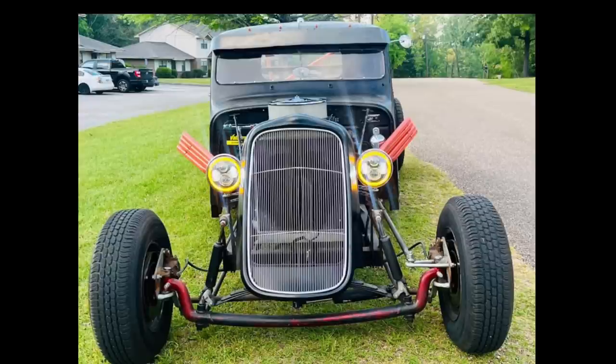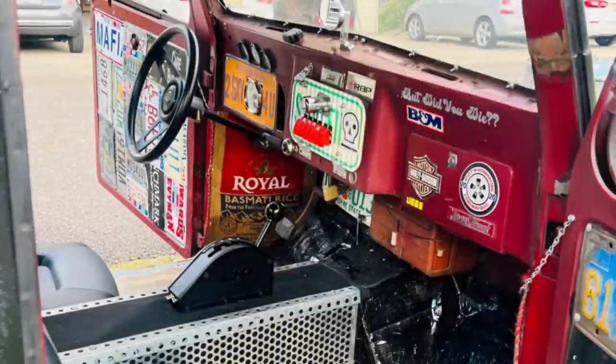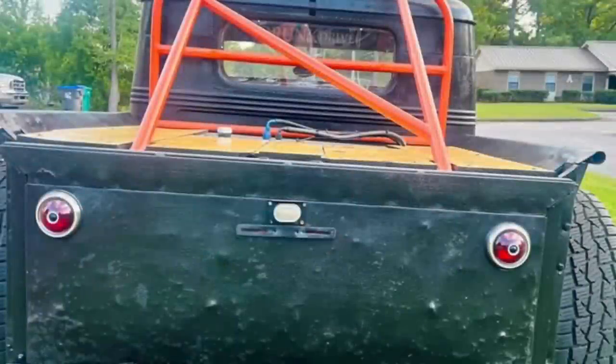It also has a new Edelbrock carburetor, new plugs, new wires, new distributor cap, a new B&M shifter, new LED headlights, new double roller timing chain and timing chain cover, a new breather, new oil pan gasket, new intake gasket, new manifold gasket, and a brand new front grill. He's asking $11,000 cash or best offer, and is interested in trading for something interesting. Sold with a bill of sale, which is only required in Alabama. He has a video available for serious inquiries only.